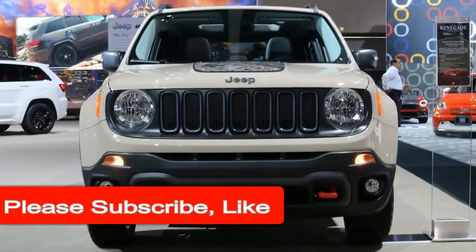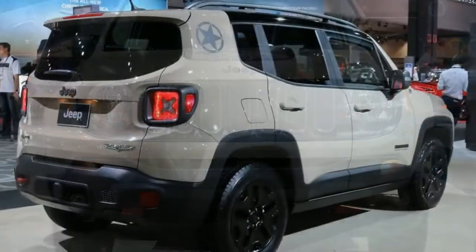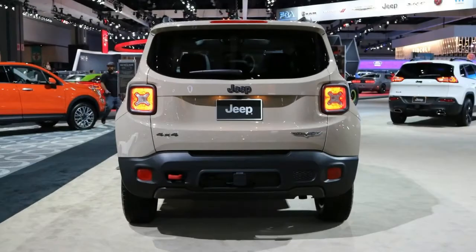Jeep is preparing a minor update for its pint-sized Renegade as the vehicle approaches the midway point in its lifecycle. Today we have the first spy shots of a prototype for the updated Renegade, which should be revealed later this year as a 2019 model.